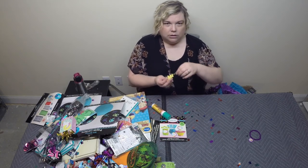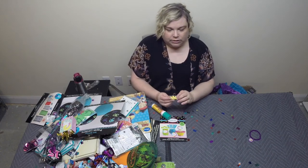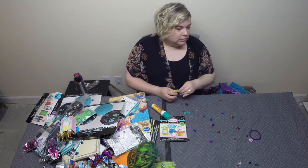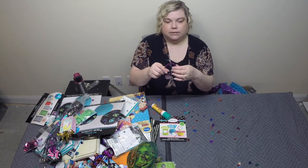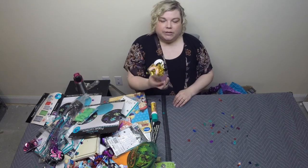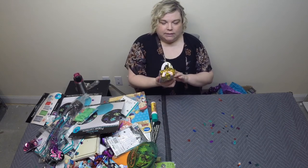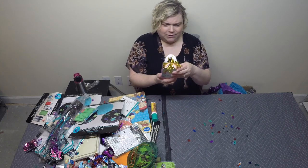Looks like we have another one of these balloon weight things — this one is Daniel Tiger's Neighborhood, never heard of that but I'm sure somebody has. A little birthday treat that just says 'Princess' — just a little keychain. Same with this — a little bracelet, like a little party favor. Here's another one of these balloon things and it has unicorns on it — that's really pretty, I love that.